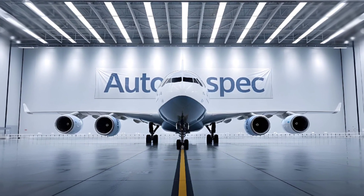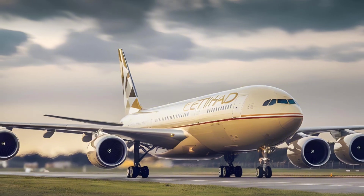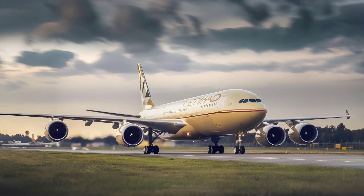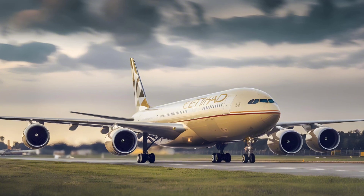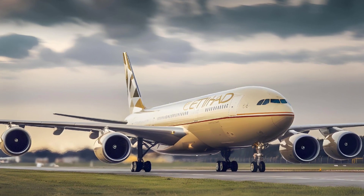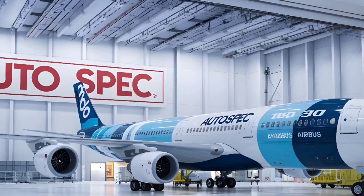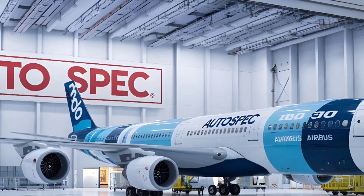With a quieter cabin compared to many other jets of its time, the A340 earned a reputation for providing a comfortable experience for passengers, thanks to its four-engine setup. Passengers could enjoy a smooth ride without the noise levels that many twin-engine jets generated at that time.